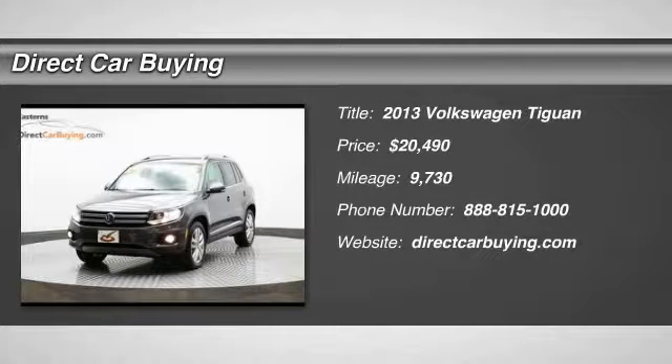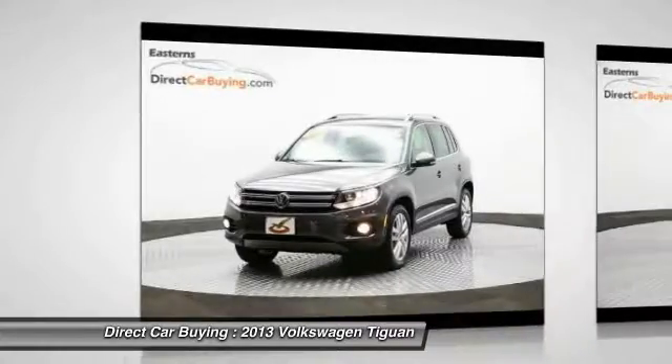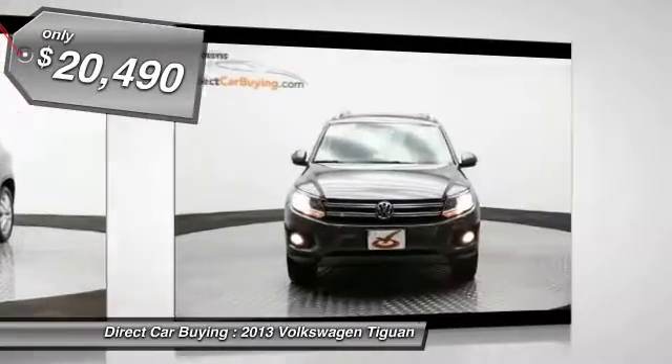The 2013 Volkswagen Tiguan. With Volkswagen Tiguan, it's good to be turbo. Turbo with class. And is priced below $25,000.